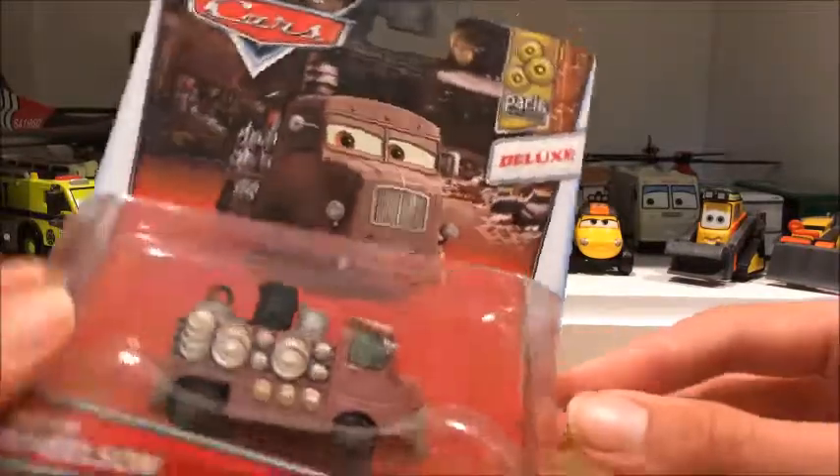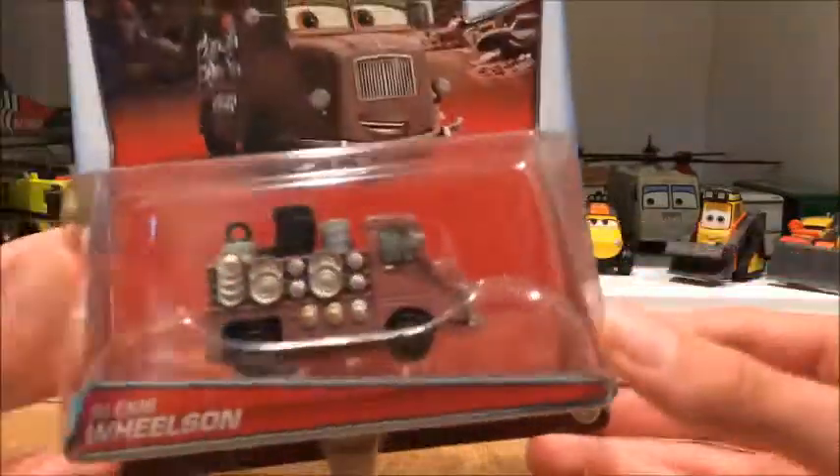Alexis Wilson is from the Paris Parts Market. He's a deluxe, he's 6 out of 6, and he's the final car in the series.